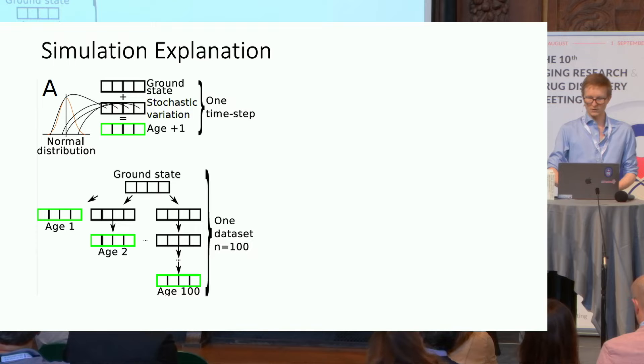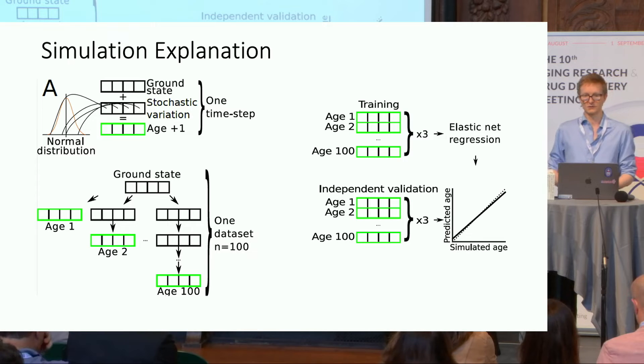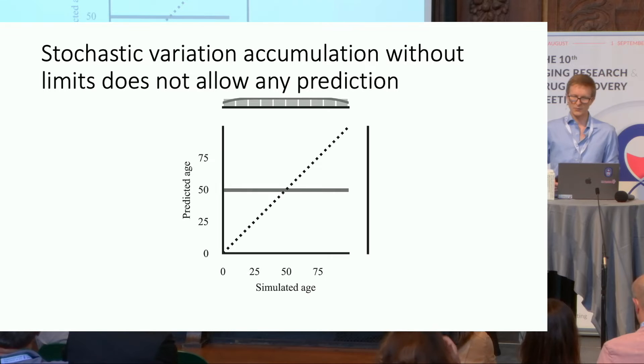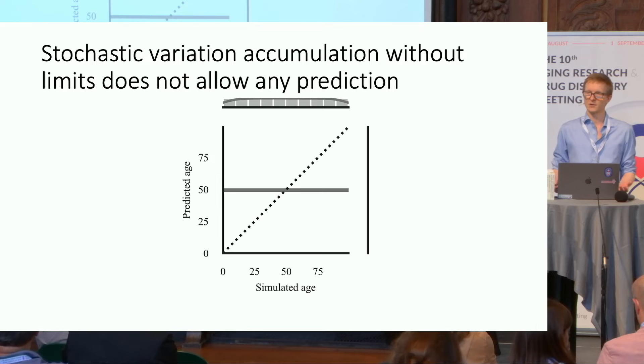We do this six times total — three runs for training an elastic net regression model that tries to predict the simulated age, and the rest for independent validation. Initially we saw exactly nothing: a complete flat line, no prediction possible at all. That's not too surprising — if we just add more stochastic variation without any limits, there's no pattern in the data.